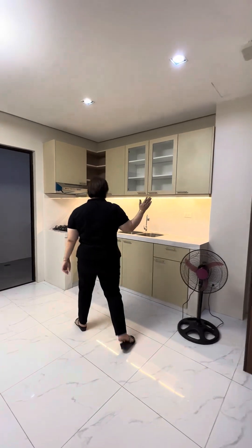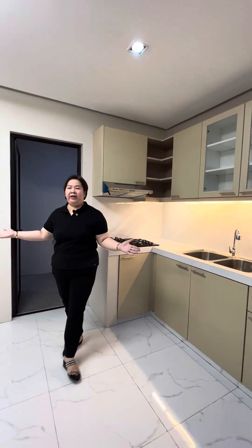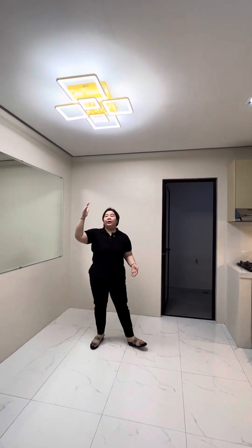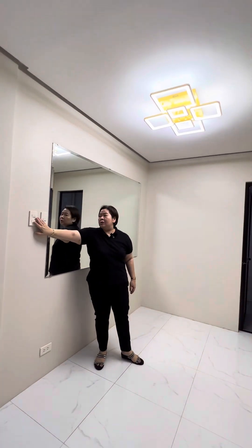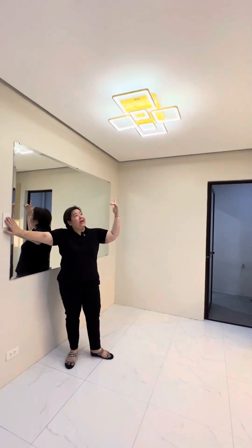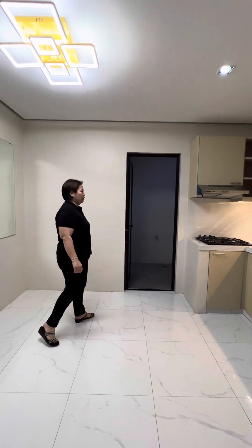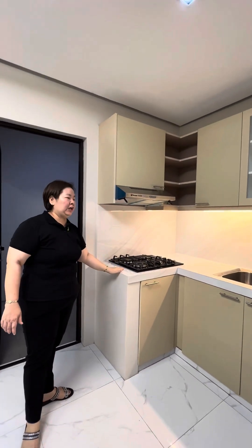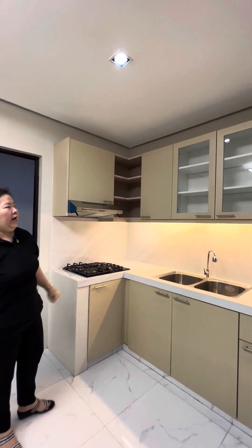This is the kitchen and dining area. As you can see, it is well-ventilated and well-lighted — hindi po mainit sa unit. There's a three-way chandelier with white, warm white, and daylight options. Also included in the unit are a rain chute and stove top, inclusive of all modular cabinets and glass panel.